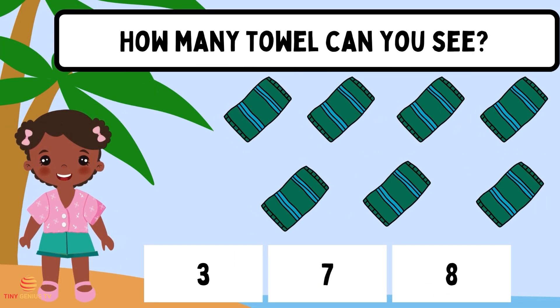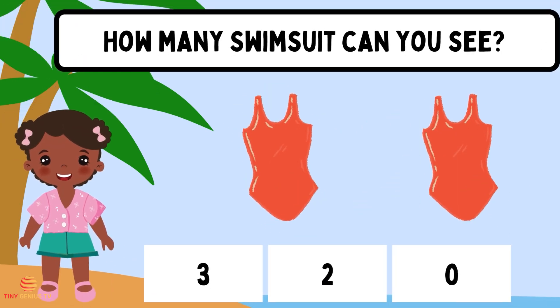How many towels can you see? Three. How many swimsuits can you see? Two.